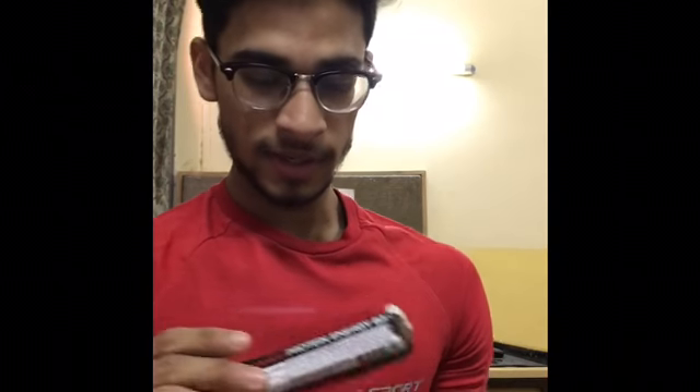Hi friends, so today we will talk about Nitro Tech Crunch. It is a protein chocolate. Sometimes we are traveling or we have a food source for hostels.